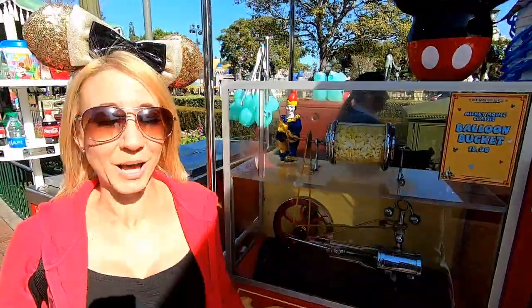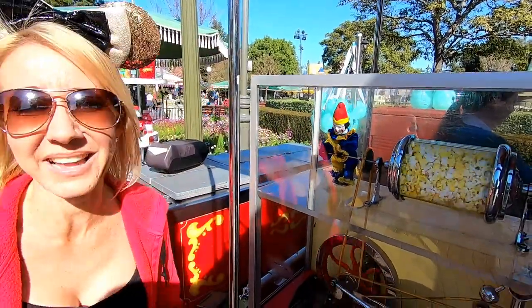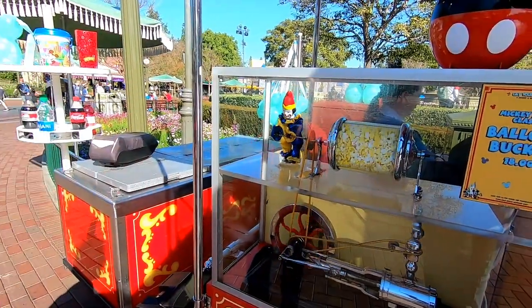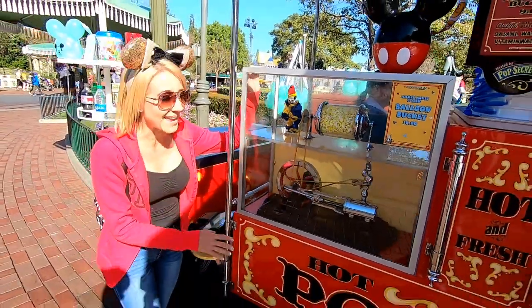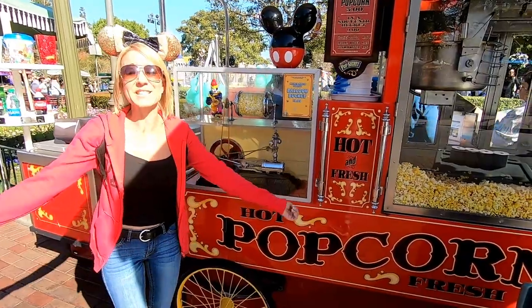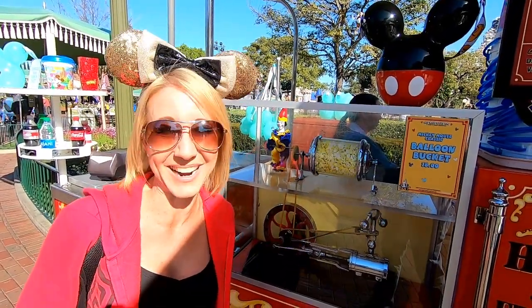We made it to the end of Main Street to the hub, and our next roasty toasty is a clown. If this clown ever had to be replaced, he'd sure have big shoes to fill! I love this vibrant popcorn cart in bright red. One of the really cool things about this cart is it is the most popular for purchasing popcorn for parades, because it's right along the parade route.